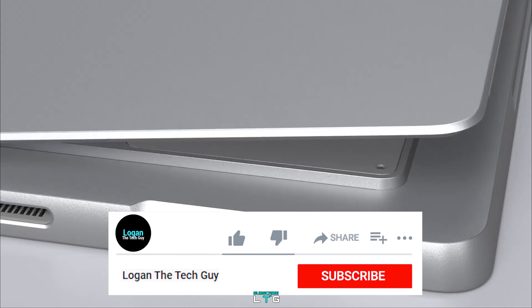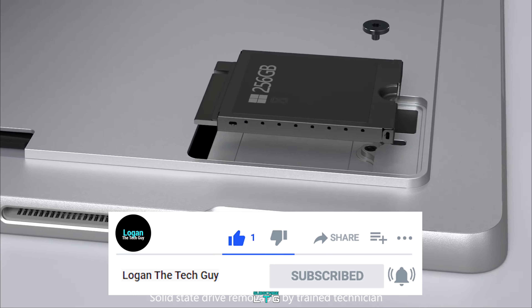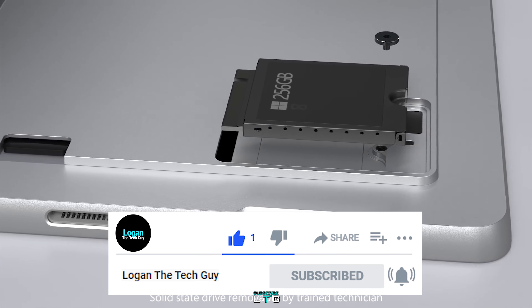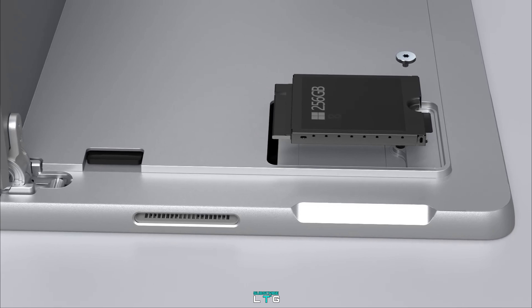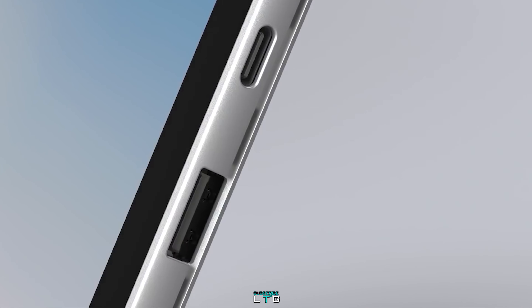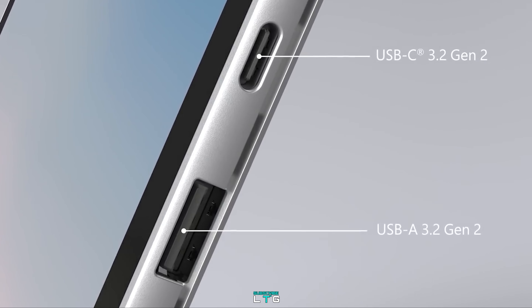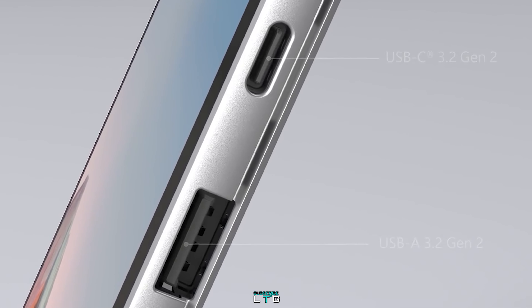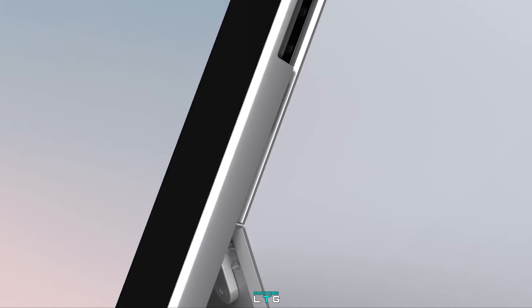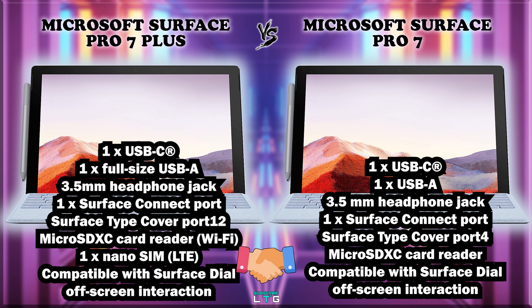For port selection, both devices come with various connections. The Surface Pro 7 Plus includes a single USB-C, a single full-size USB-A, a 3.5mm headphone jack, a single Surface Connect port, a Surface Type Cover port, a microSD card reader, a nano SIM slot for LTE, and is compatible with Surface Dial off-screen interaction. The Surface Pro 7 has the same ports except for the nano SIM slot.